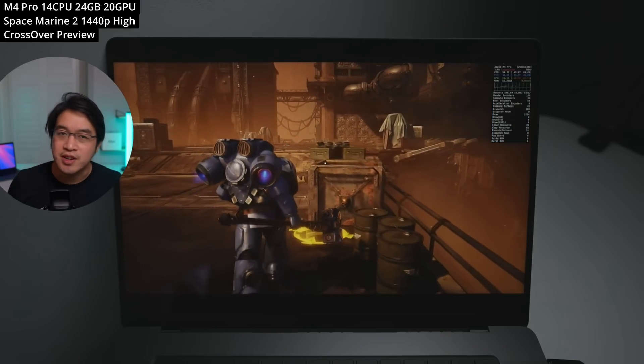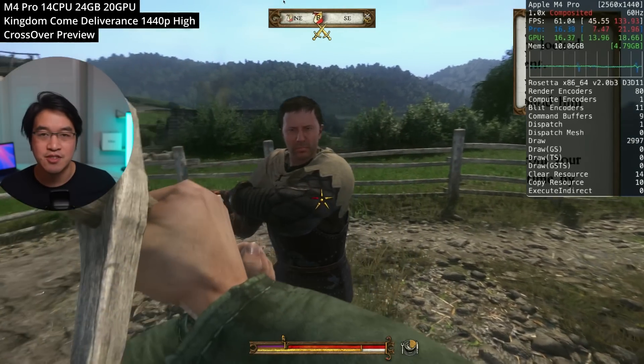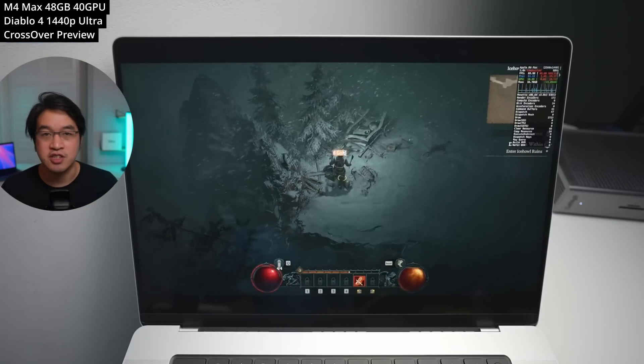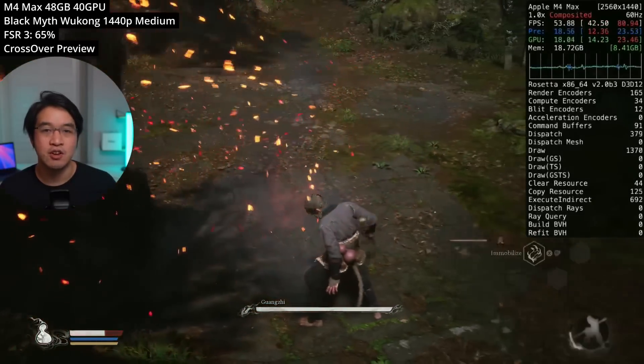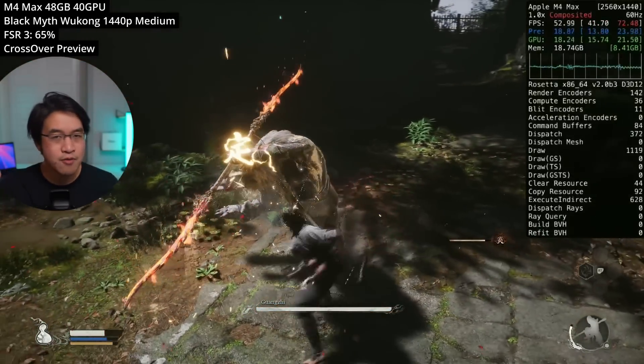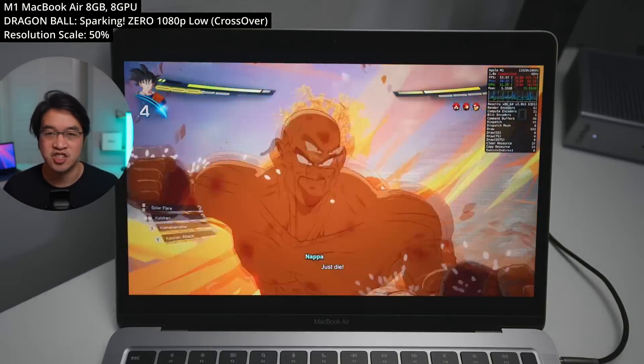If you are new to Mac gaming, just what on earth is Crossover? It's the best way to run Windows games on the Mac by far, with Windows-only titles like Cyberpunk 2077, Diablo 4, Ghost of Tsushima, and Black Myth Wukong working virtually flawlessly on the latest Apple Silicon Macs — all the way from the M1 MacBook Air with 8GB of RAM to the mighty M4 Max chip.